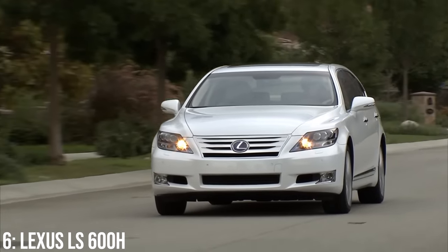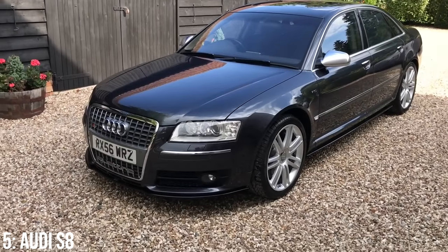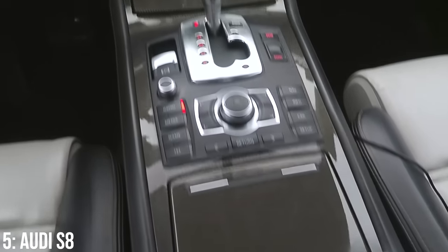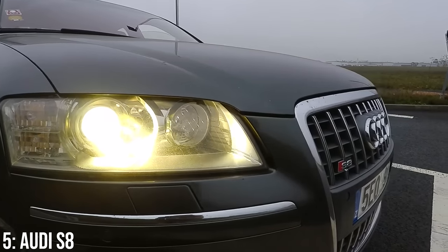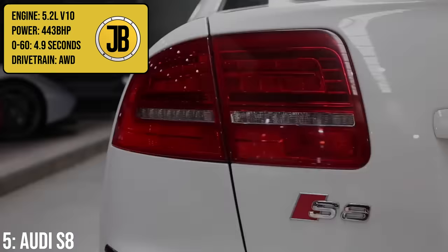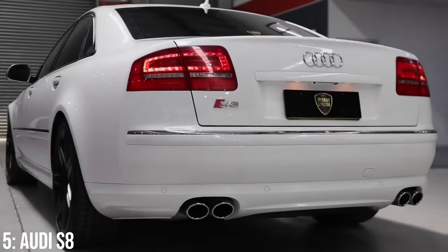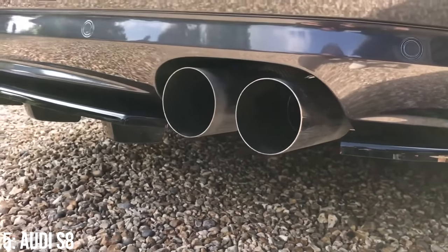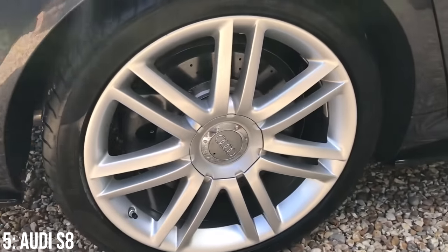The D3 Audi S8 was sort of a competitor to the Lexus, but with a slightly greater focus on performance and sportiness as opposed to out-and-out luxury. If you wanted luxury, an A8L with the W12 engine would be the more relevant option. But if you want power for under 10k, this is the most you'll get from a bog-standard Audi. This is probably the most ridiculous powertrain on the list - a 5.2-litre V10 engine making 443 brake horsepower, taking it to 60 in 4.9 seconds. That sounds very familiar to another Audi - the first-generation R8. It's not the same engine, but there are some similarities.